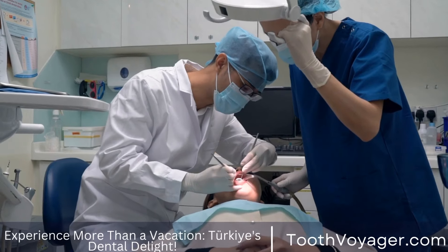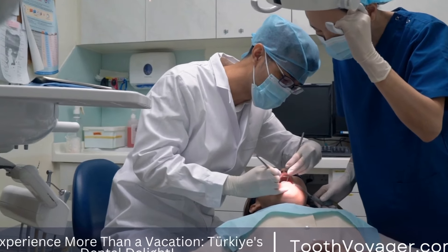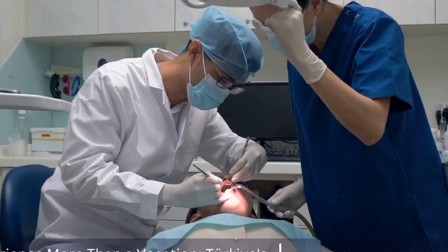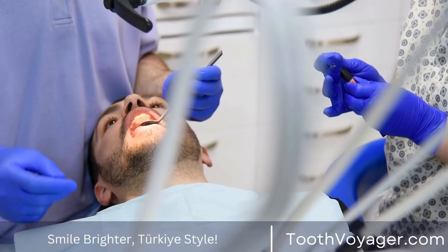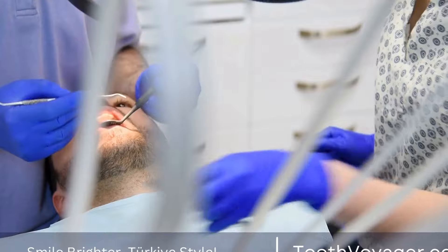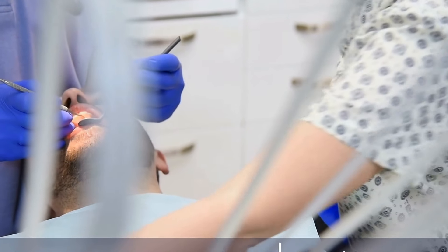The recovery process after getting braces can be challenging, but with the right mindset and support, you can navigate it successfully. By managing discomfort, maintaining proper oral hygiene, and adjusting to life with braces, you can make the experience as smooth as possible.